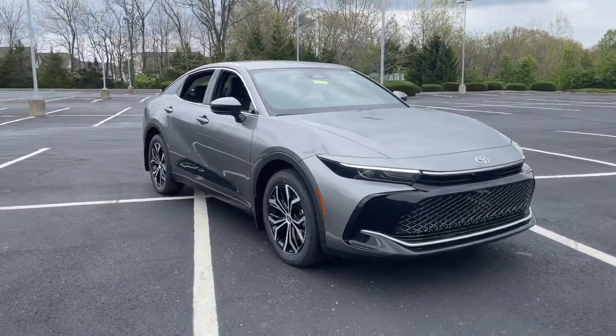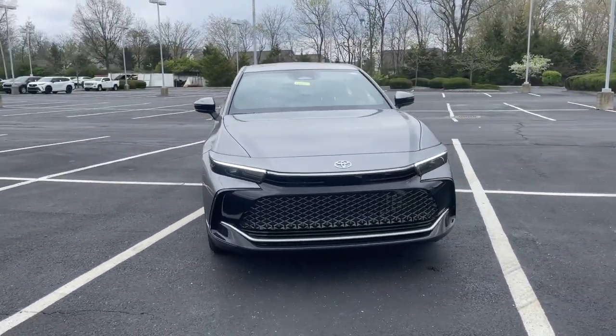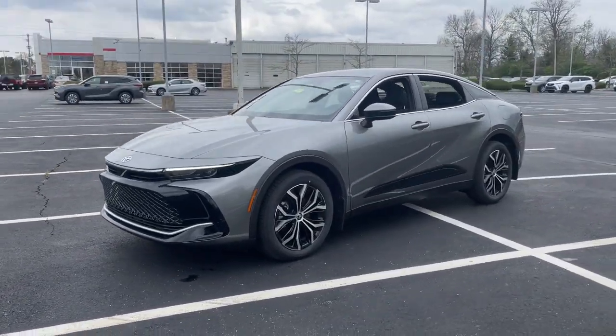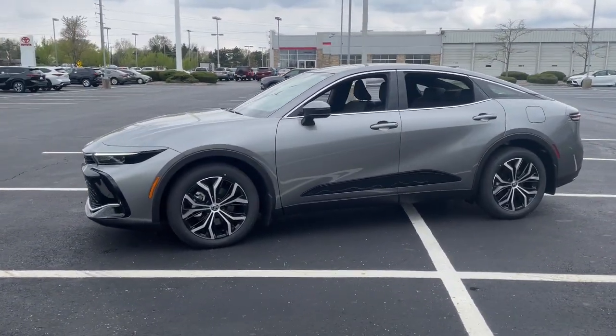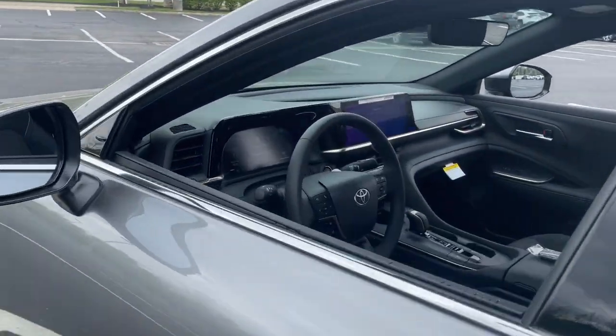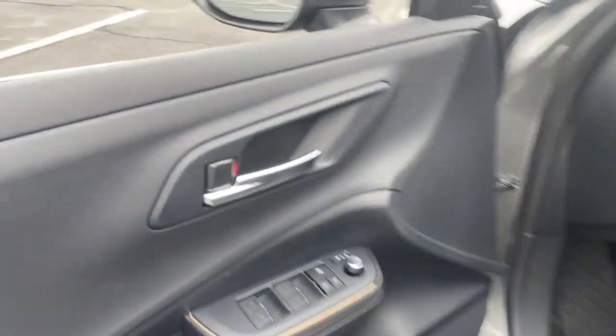This distinctive crown offers standout looks, spacious comfort, a deluxe interior, and all-weather traction. Its impressive suite of driver-assist tech, infotainment features, and hybrid fuel efficiency create an unbeatable blend of smart practicality and stylish luxury.